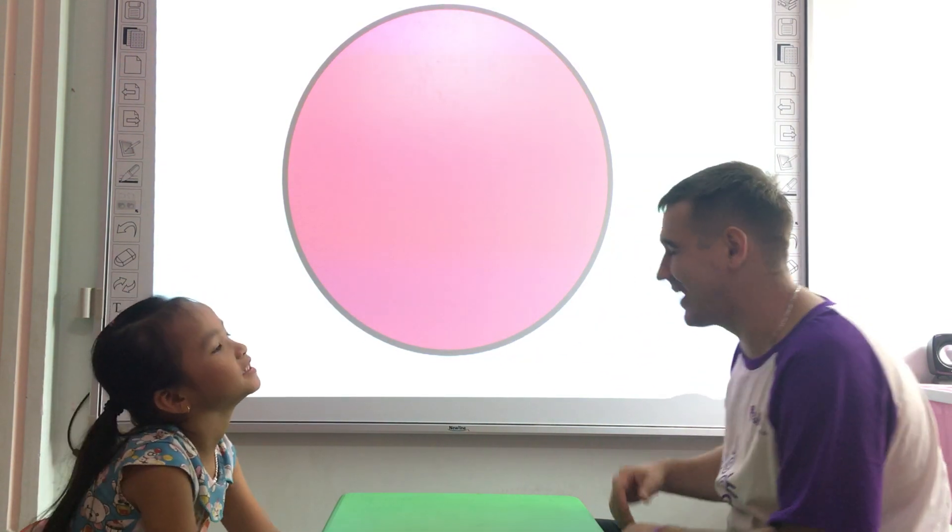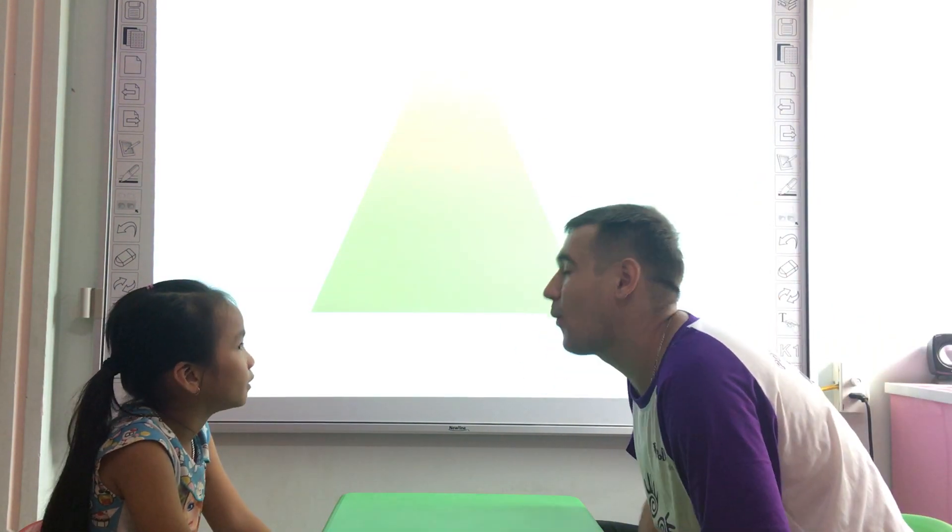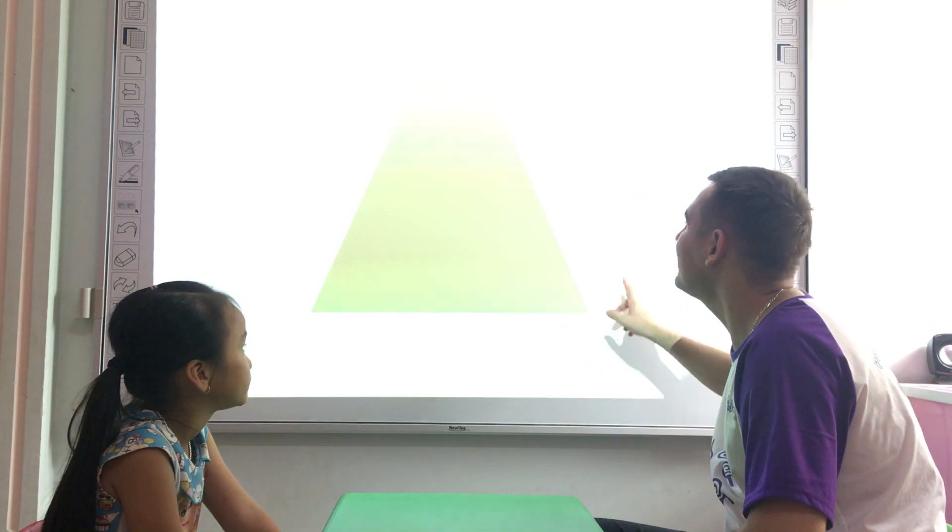Pink. Pink. Okay, very good. What shape is it? It's a triangle. What color is the triangle? It's a triangle. The triangle is green.